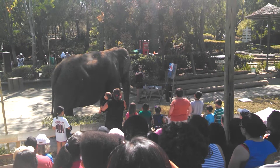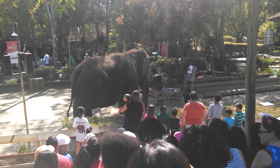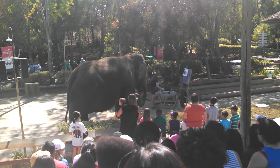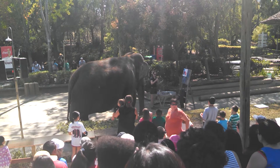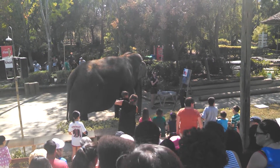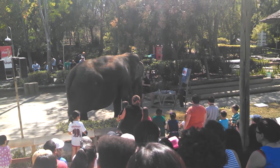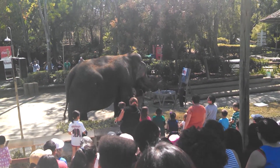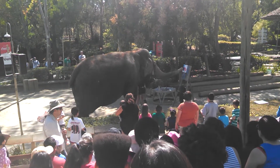All of our paintings we actually do sell — this is actually how we buy enrichment for our elephants. A lot of their toys tend to be really expensive because elephants need indestructible toys and that is very difficult to make. So all the proceeds actually do go back to all of our girls. It's a great collector's item for you guys and also helps out our elephants as well.